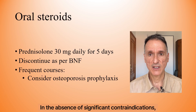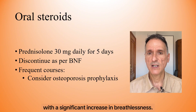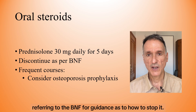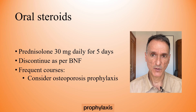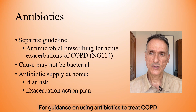In the absence of significant contraindications, we will consider oral steroids in the community for exacerbations with a significant increase in breathlessness. We will offer 30 mg of prednisolone daily for 5 days, referring to the BNF guidance as to how to stop it. We will think about osteoporosis prophylaxis for people who need frequent courses of oral steroids.